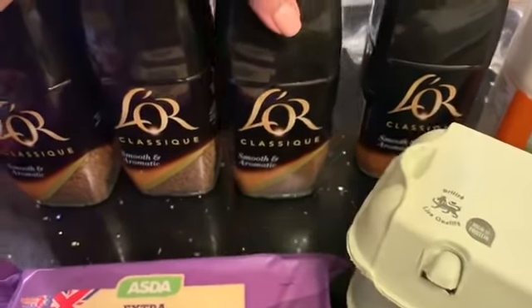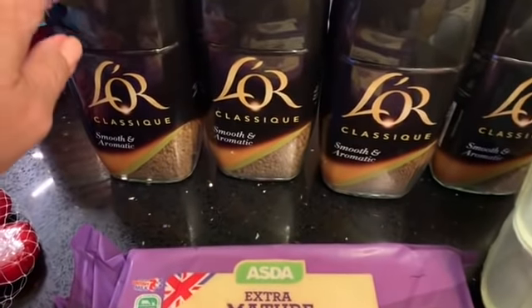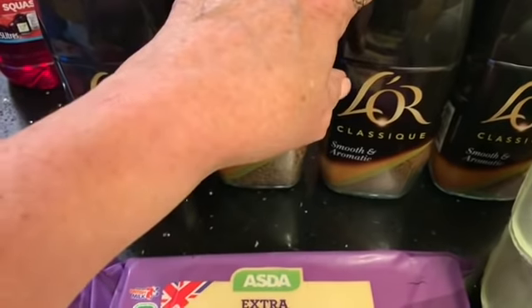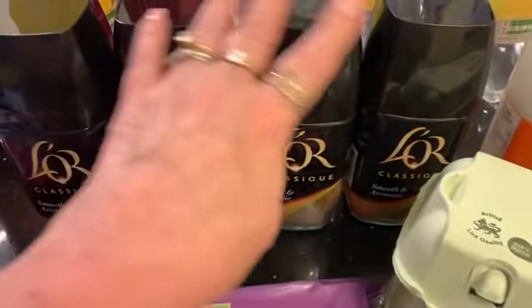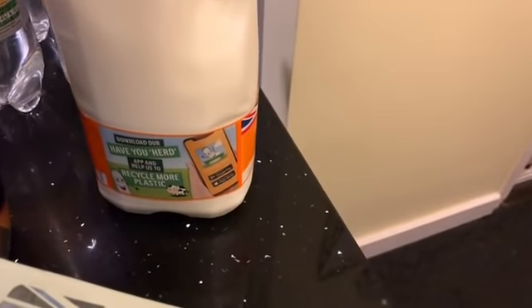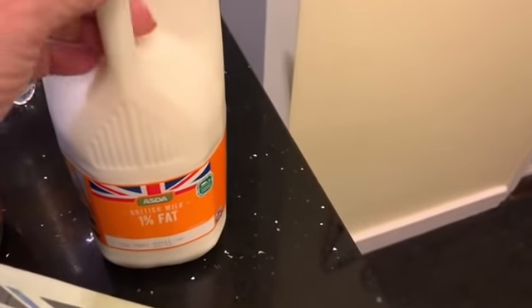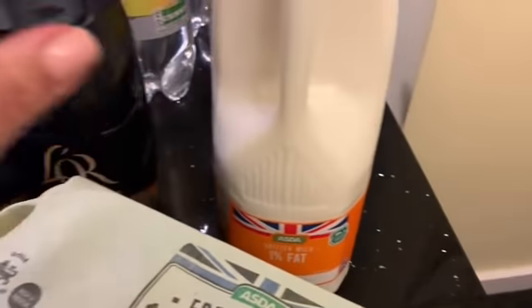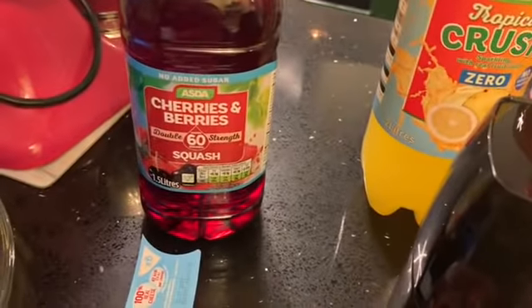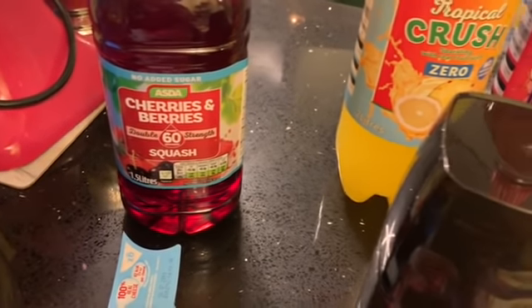If you've been watching my videos you'll know this is my favourite coffee. It's on offer at the moment — I think it was four pounds for 165 grams — so I got four of those. I ordered Bob's milk but they've substituted it with this one, which is fine — it's one percent fat milk.